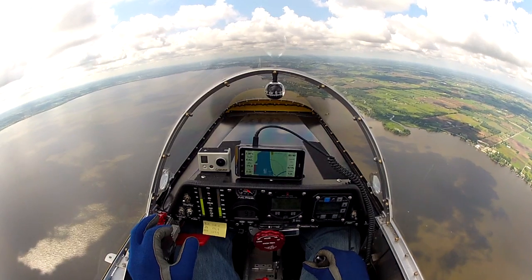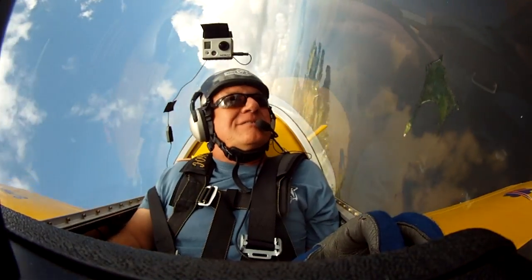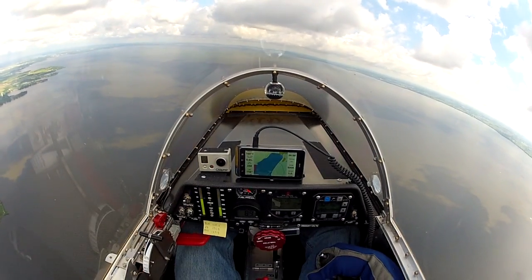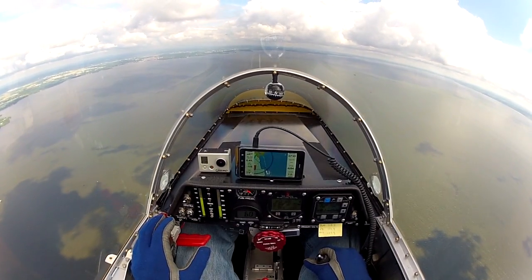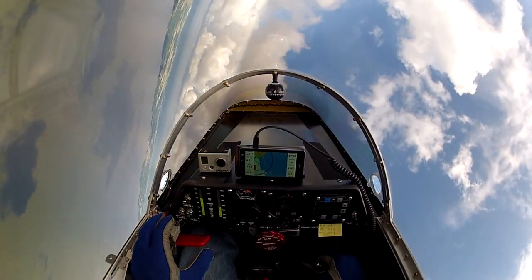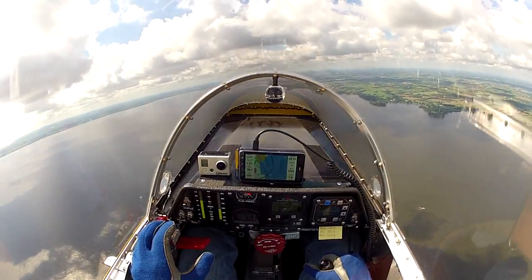I'll do a little bit of a turn here, take us back towards the airport, and once again show off the incredible roll rate of this little aircraft. Here we go — gotta love it. Okay, I'm doing about 170 mph now. I'm going to bring the nose up and do a little bit of a wing-over. Here we go — up and over, and up and over to the right.